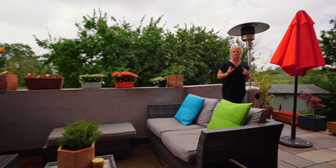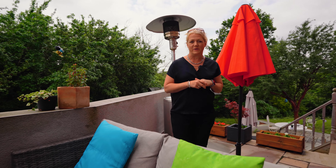Just off this kitchen is this wonderful outside dining space — it captures the sun all day round.